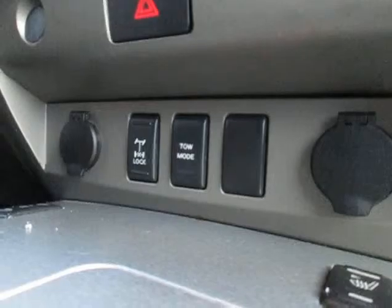Down below we have our tow mode and four wheel lock, and two 12 volt plugs with heated seats.